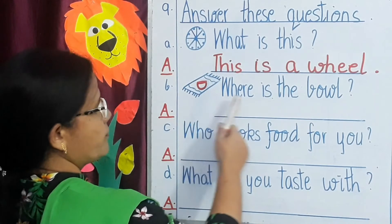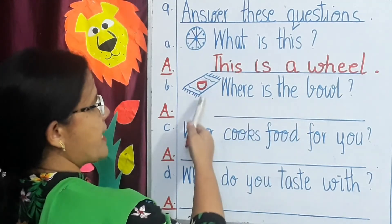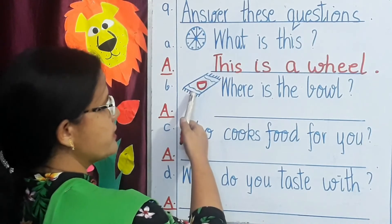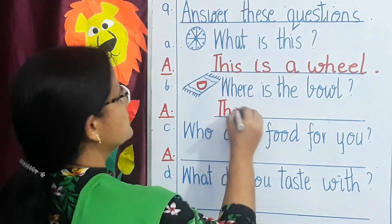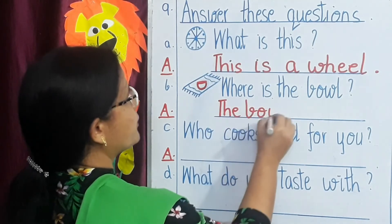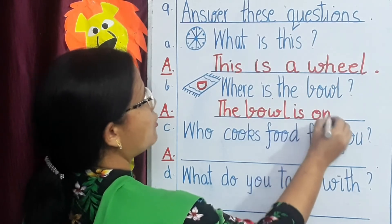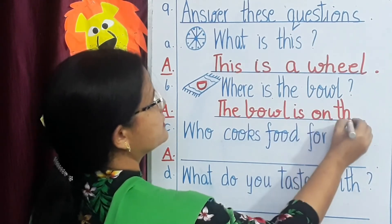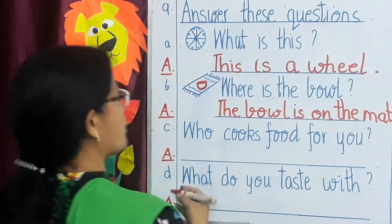Next: B — where is the bowl? Look at this picture. You can see a mat and a bowl. The bowl is on the mat. And use a full stop.